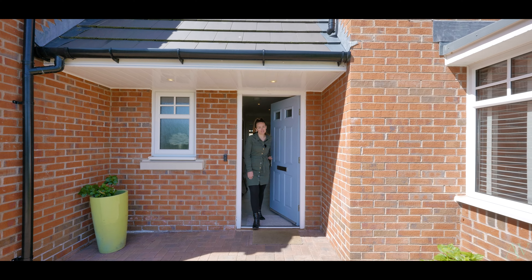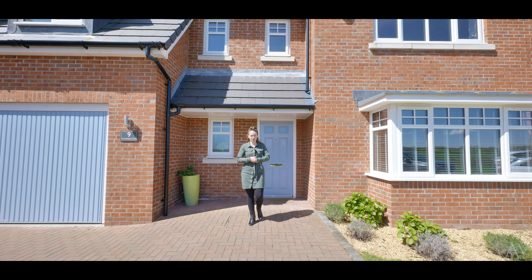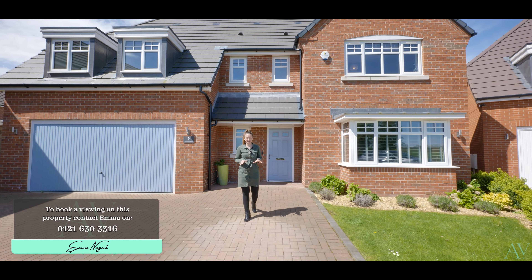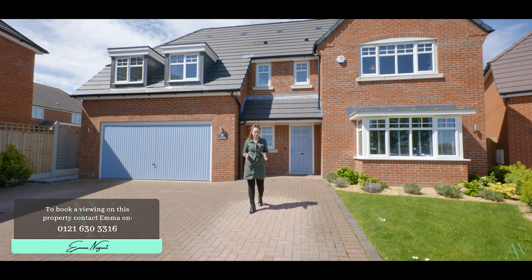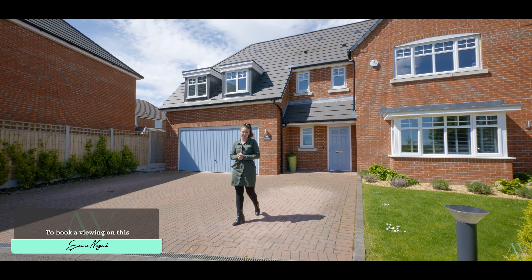Thank you for joining me on this video tour of nine Homestead Close. I'm sure you'll agree that the house, that gem of a garden, the location, plus those amazing views are perfect. If you'd like to book a viewing then please contact me on the details below. I'm Em from the Avenue and look forward to seeing you here for a private viewing soon.